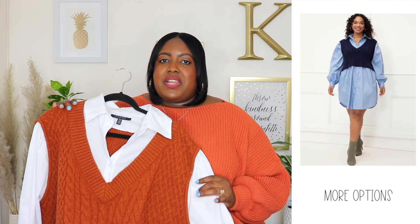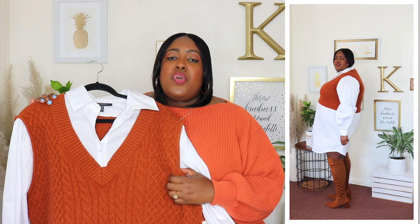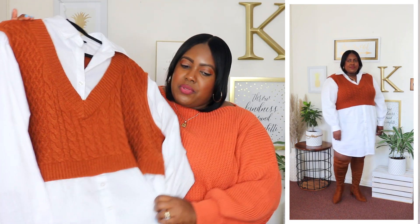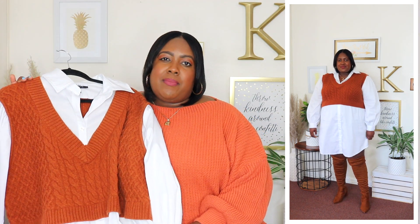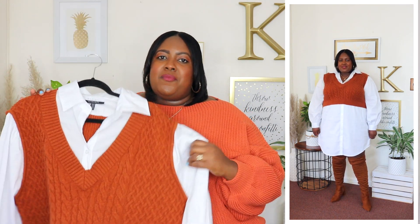I'm wearing a size 18-20 in this shirt dress from Eloquii Elements and the price is $35. Available in blue but I have it here in white and this burnt orange color. The shirt has a point collar, functional buttons down the bust area, and it comes with an attached vest with a rib knit cable material that's super soft. It has long oversized puff sleeves with a cinched cuff, meets me a little bit below my knee, and has a rounded shirt hem. Medium weight fabric, perfect for fall — style it with mules, booties, or thigh high boots.